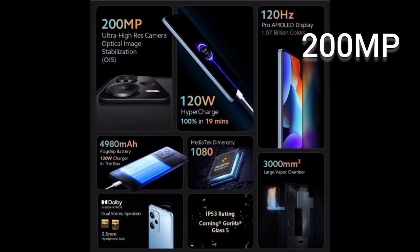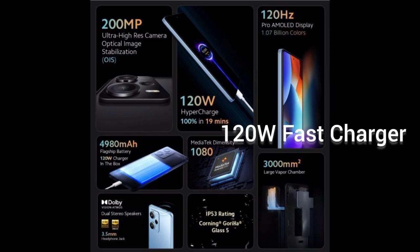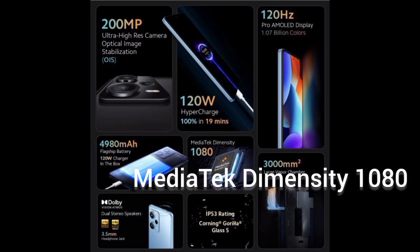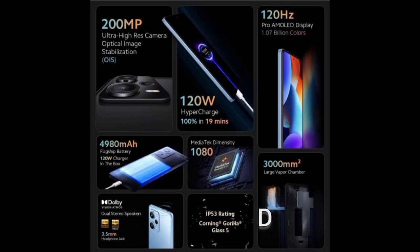Redmi Note 12 Pro - India's first 200 megapixel camera, with a 4980 mAh battery, 120 watt fast charger, MediaTek Dimensity processor, and Dolby speakers. Now let's see its camera.